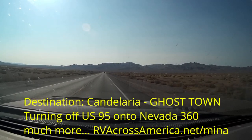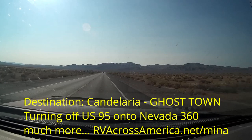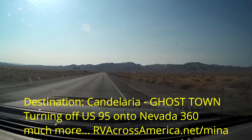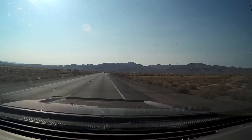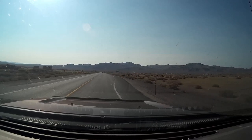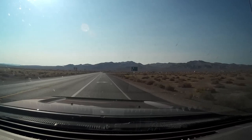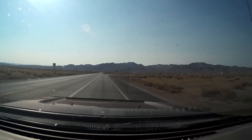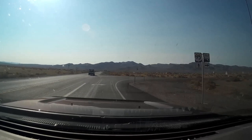Candelaria is the first ghost town that I visited after my first night in the town of Mina at the Sunrise RV Park. You can see the whole report at rvacrossamerica.net/mina — M-I-N-A — with details about Mina, Candelaria, and Marietta.